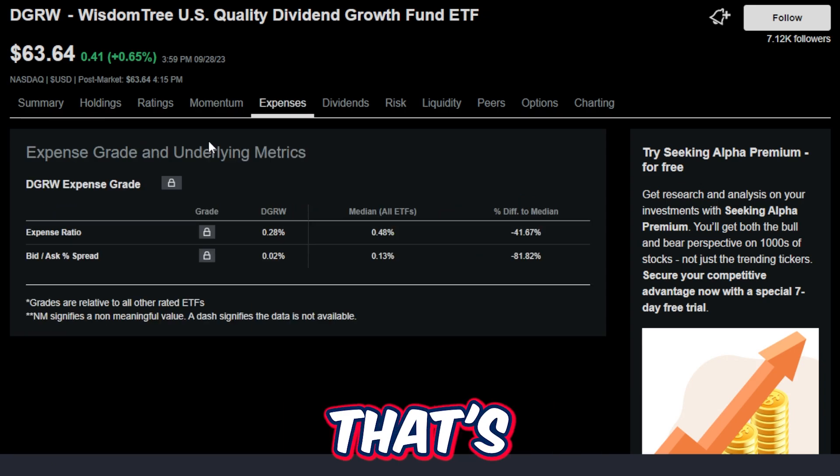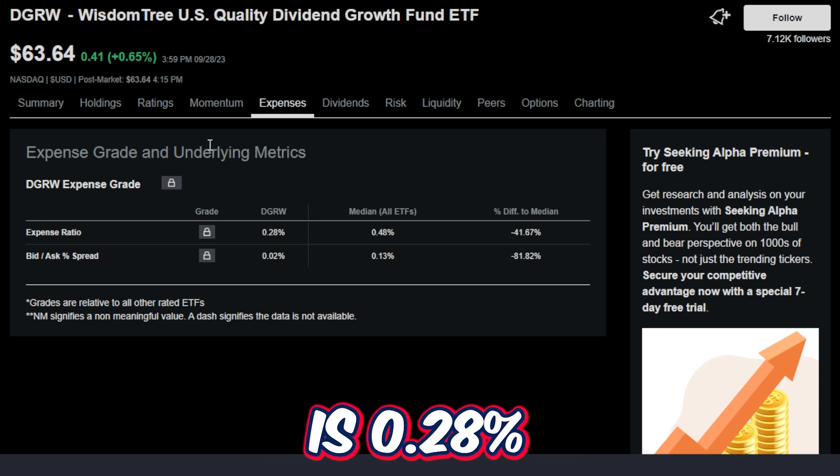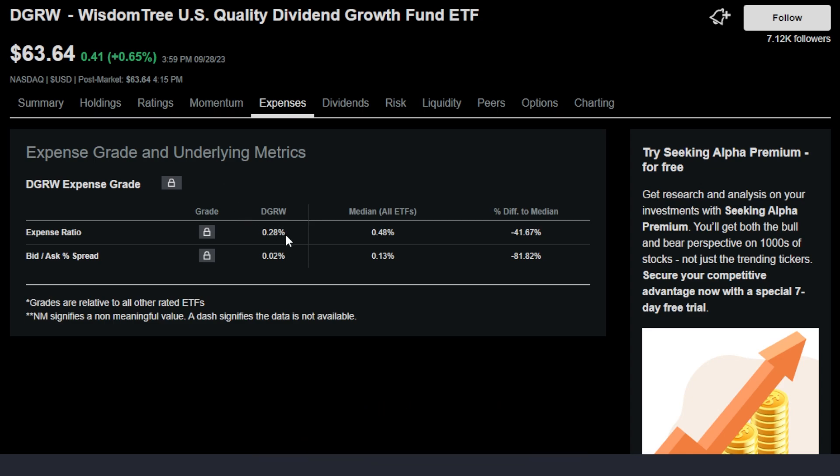Now to get into something that's sort of negative when it comes to this ETF — I have to be honest — the expense ratio is kind of high. A 0.28% expense ratio, considering something like SCHD has a 0.06% expense ratio, and a lot of ETFs built somewhat like this normally have much, much lower expense ratios. But as you will see in a second, the 0.28% expense ratio is not really all that big of a deal once we look at the actual historical performance of the ETF.